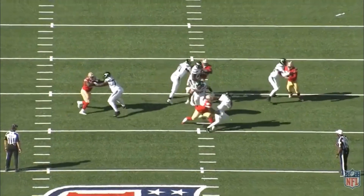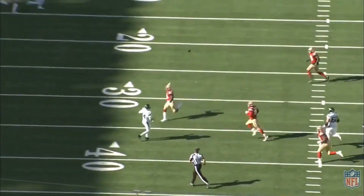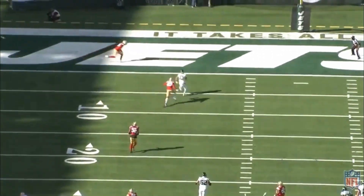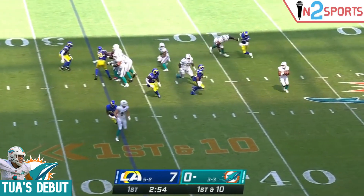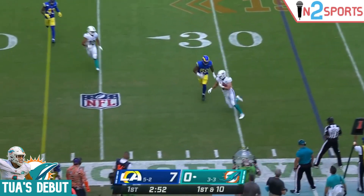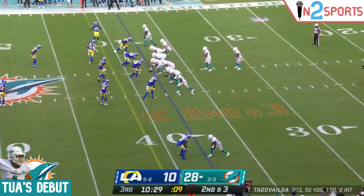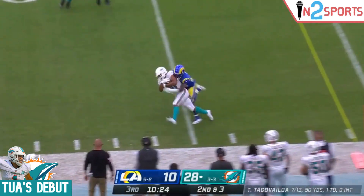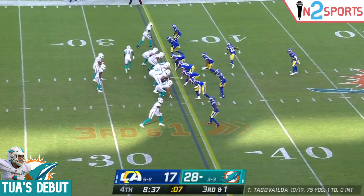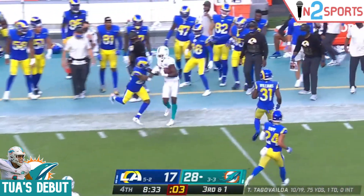In today's NFL, quarterbacks need to be able to throw the ball on the move outside of the pocket. Fortunately for Tua, he is plenty comfortable with this. Rolling Tagovailoa out of the pocket was a key part of Miami's game plan. But it is worth noting that Tua, a left-handed quarterback, was always rolling left. His ability to throw rolling right, and even downfield on the move, has yet to be seen.